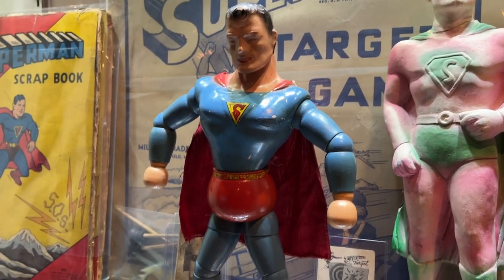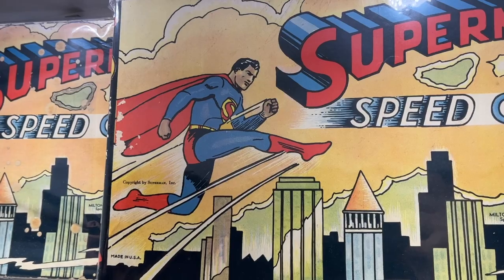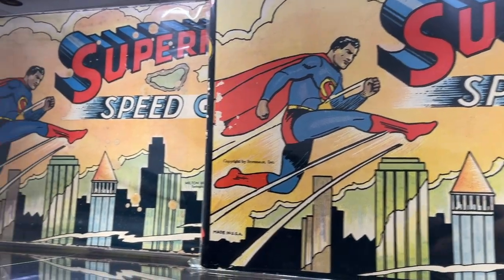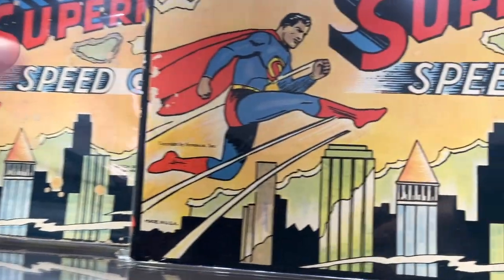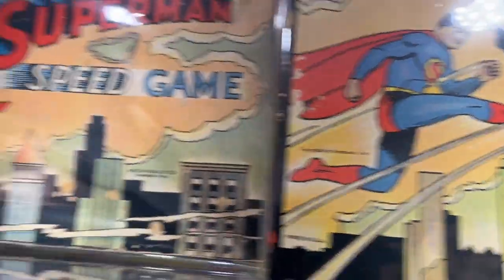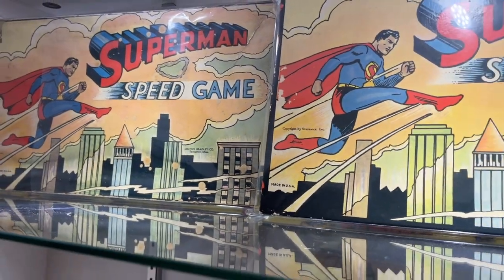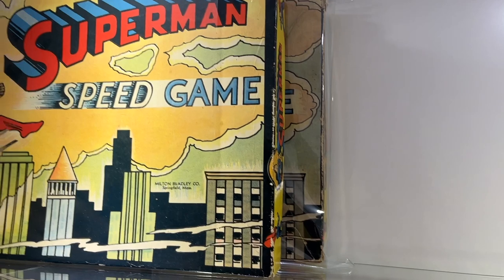A lot of people don't realize that the speed game from the early 1940s has two different versions. There's a much thinner box version here, and then a larger, much thicker box version as well. When you hold them up next to each other, you can really see the difference in sizes between the two games.